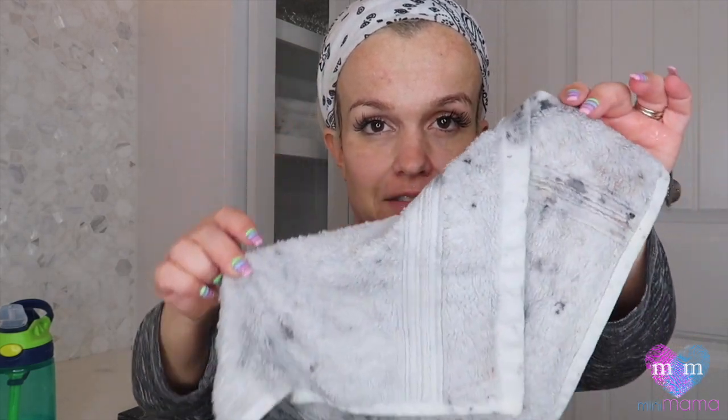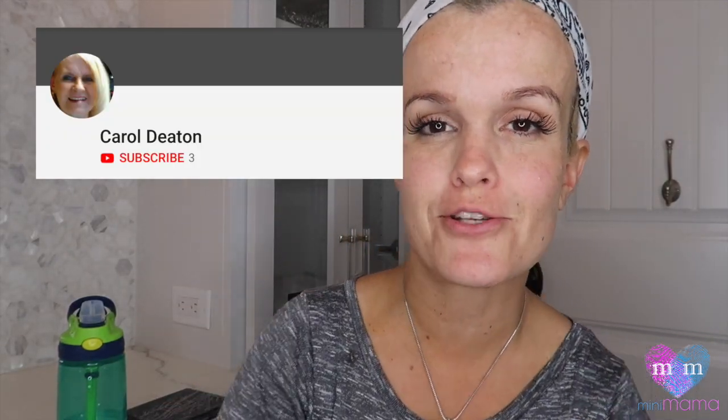Today's shoutout goes to Carol Deaton. Carol Deaton, thank you so much for being a part of the channel. I always love reading your comments and I see that you're very active on the channel. Thank you. All right guys, that's all for tonight. Thank you so much for being with me. This will be released bright and early in the morning. Bye-bye.